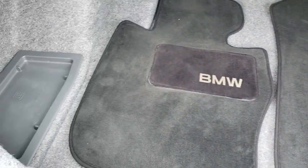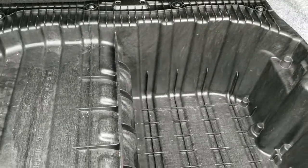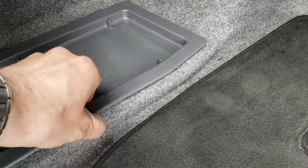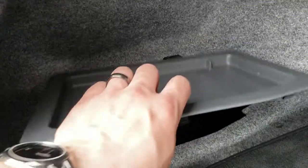So we have the factory carpet floor mats back here in the trunk — very clean as you can see. There is extra storage underneath there. Looks like a CD changer of some sort back here — maybe just the amp.